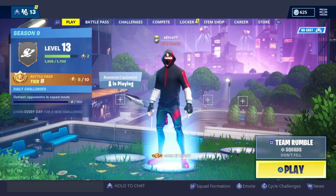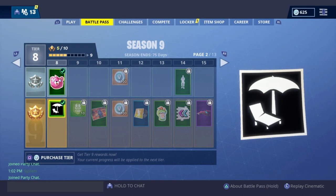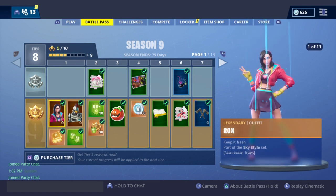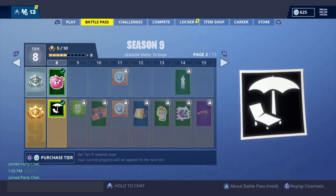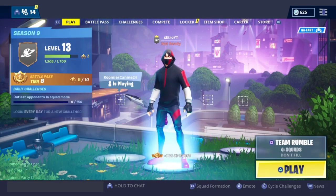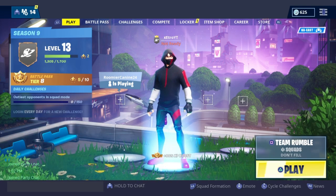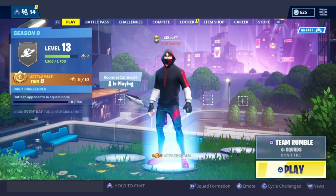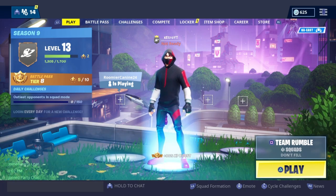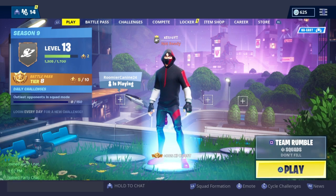One more thing before I end this video — I am doing a Season 10 battle pass giveaway. I promise I am. As you can see, this is the Season 10 battle pass, the season just started. All you gotta do to enter the giveaway is go follow my Twitter and like and subscribe and like this video. If we can get this video to 40 likes, I'll throw in an extra battle pass giveaway.